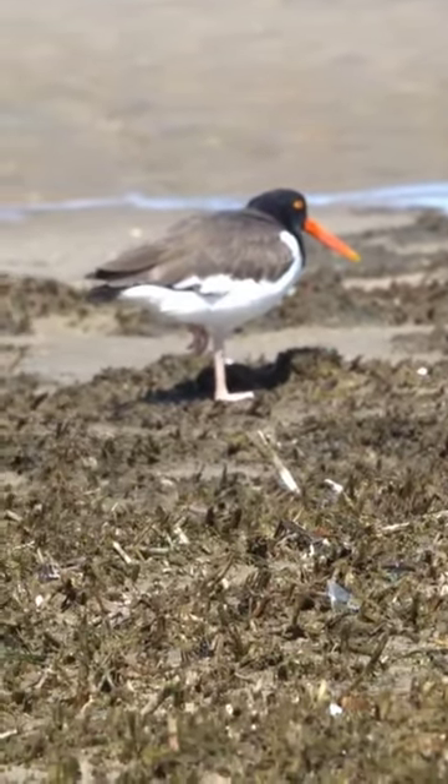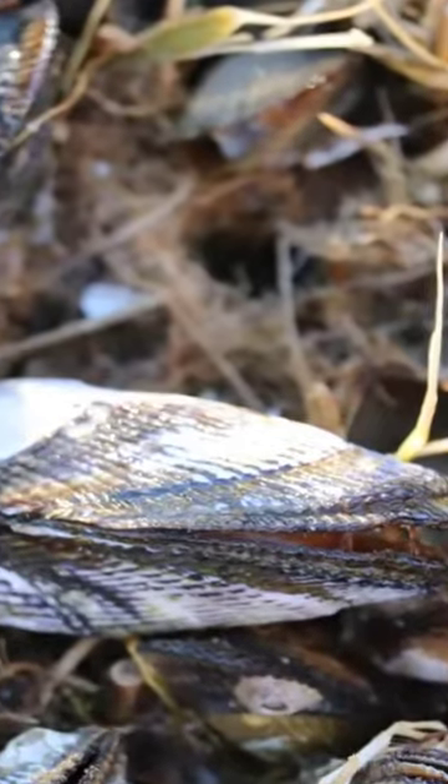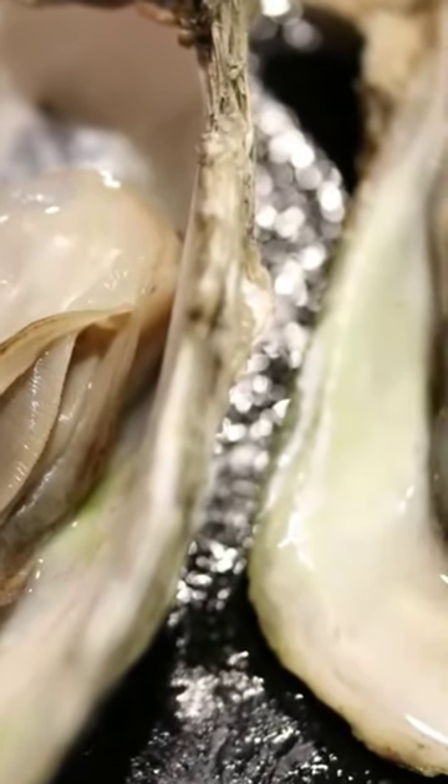if he finds a bivalve that's open, he pushes his bill into the shell and snaps the abductor muscle inside, thereby letting that shell just pop open and he can feast on those delicious insides.